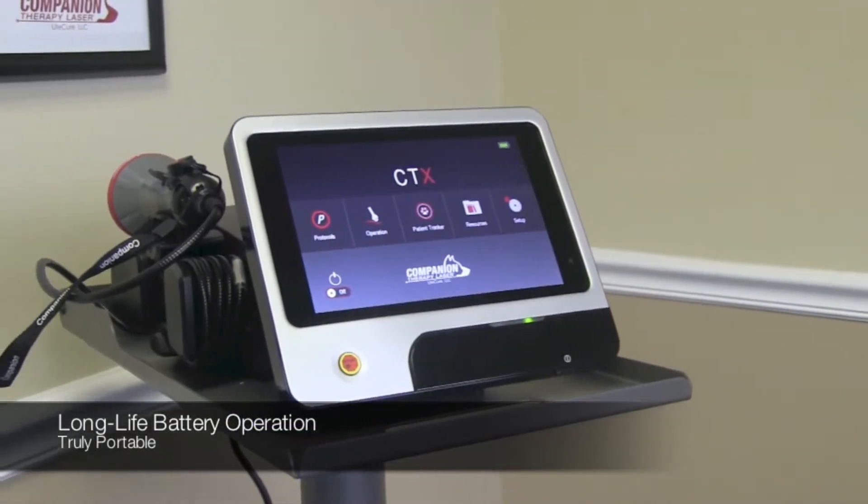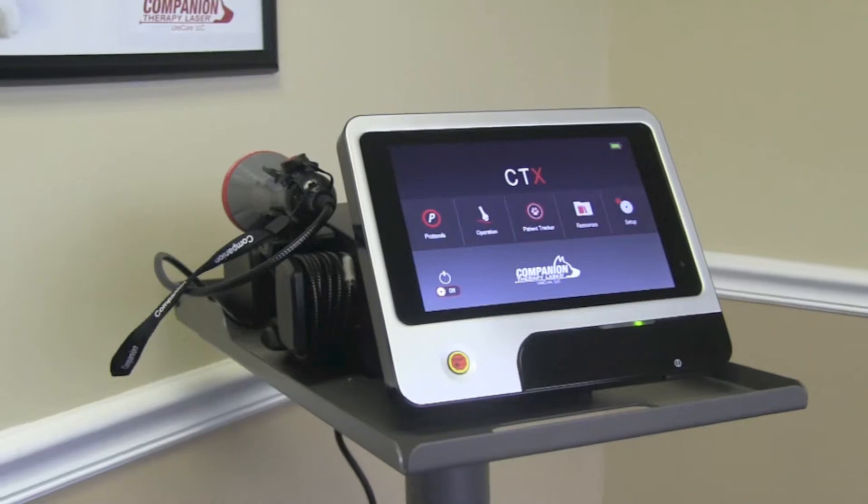Hi, I'm Amanda Hoffmeyer and I'm here to introduce to you the newest member of the companion animal health family, the CTX Therapy Laser. The CTX Therapy Laser contains industry leading software that provides the right dosing parameters for every treatment, every patient, every time.